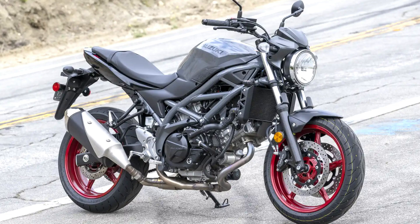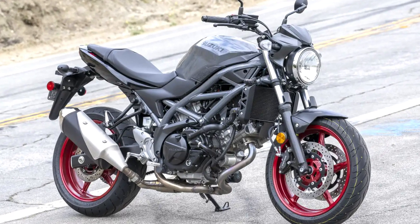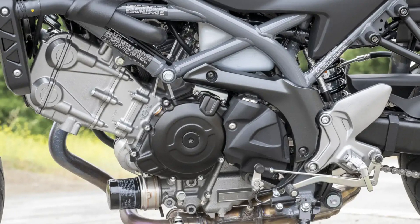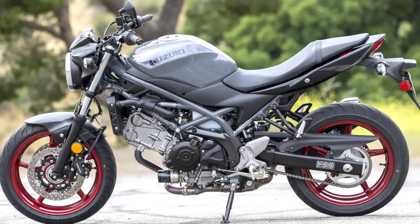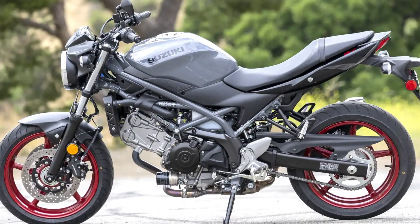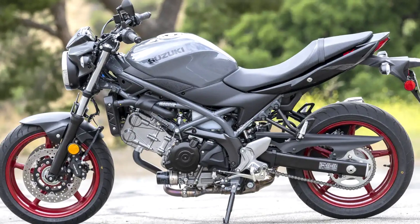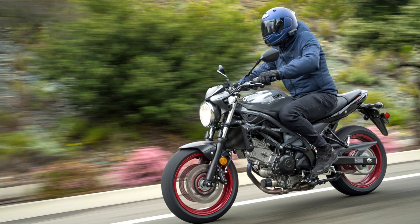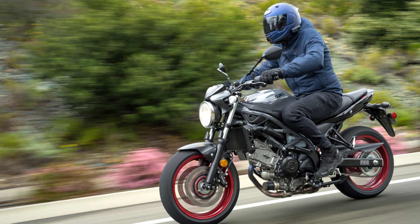The 2024 iteration retains its characterful fuel-injected 645cc 90-degree V-twin engine, delivering a throaty exhaust note and predictable power that caters to both new riders and experienced enthusiasts alike. Housed within a lightweight steel trellis frame, the SV650 promises nimble handling and a comfortable upright riding position for confident control.